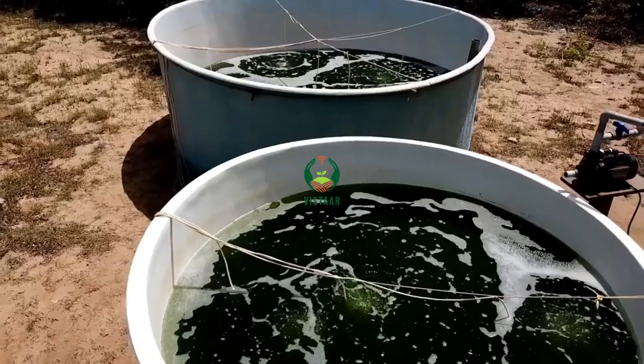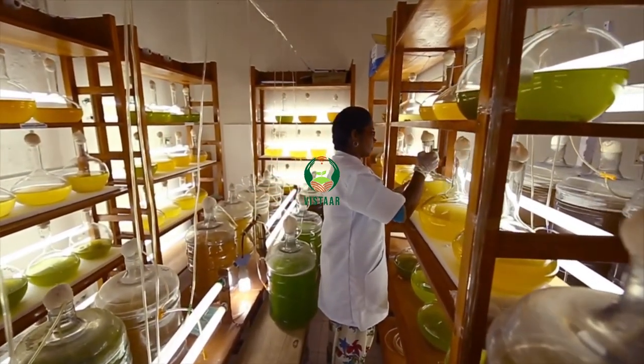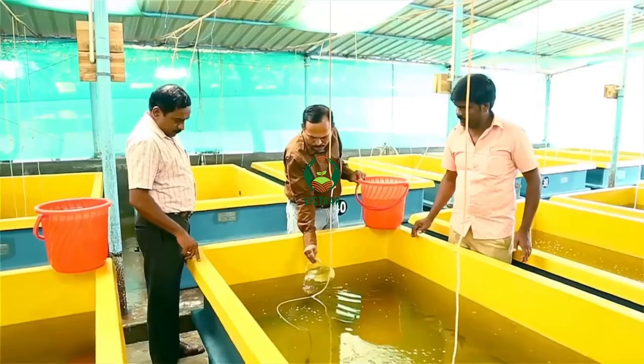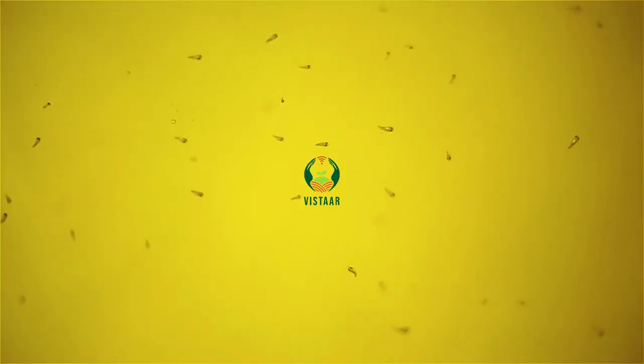Live feed section is a primary wing of any hatchery, wherein culture of phytoplankton such as microalgae and zooplankton such as copepod and rotifer are carried out. The zooplanktons are the primary food for fish larvae.